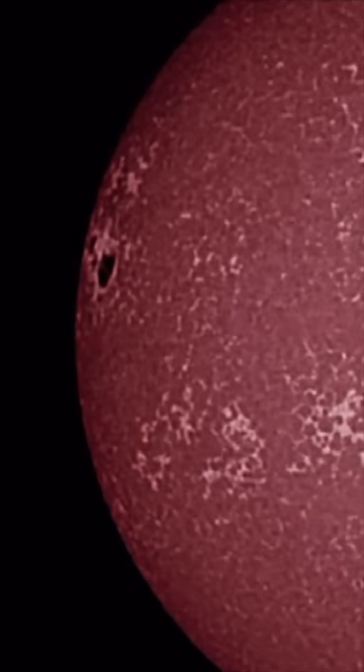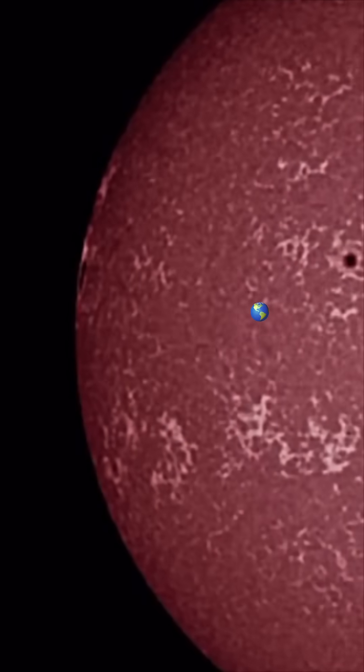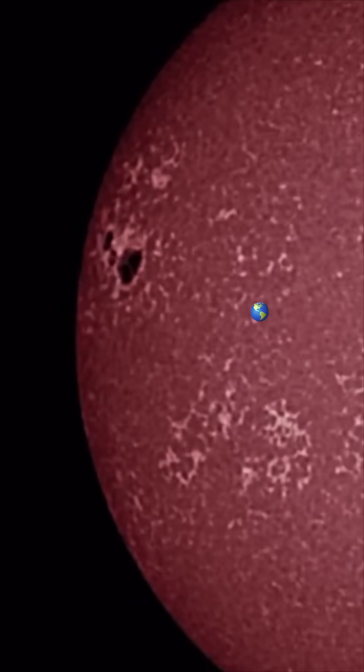AR-4079 is a great big sunspot ready to give us a big show during the Earth-facing party. A little Earth to scale there is amazing. Stay safe and healthy.